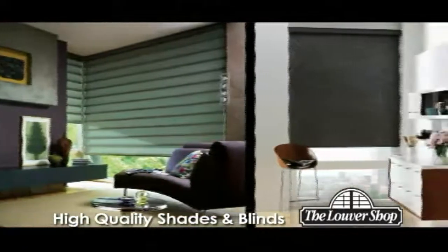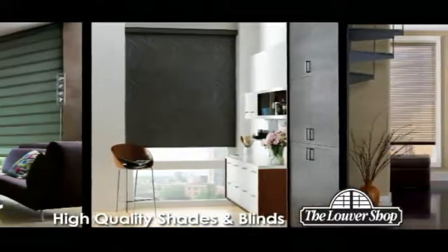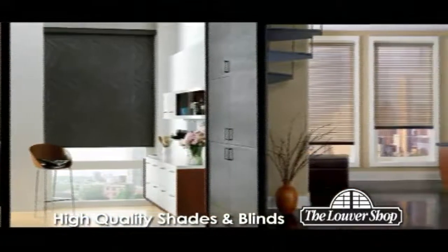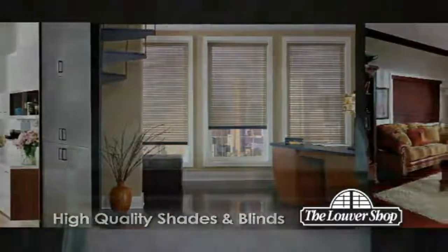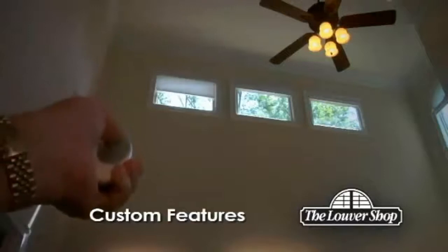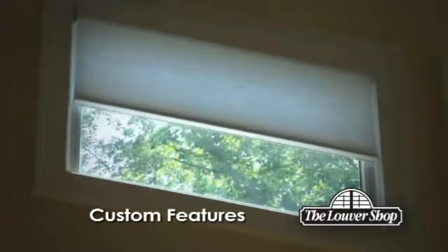Once again, there's a wide variety of styles, colors, and options to choose from, and each can be custom-fitted to your home's exact specifications. Custom features include designs with arches, and we even offer remote-controlled systems to make raising and lowering as easy as pushing a button.